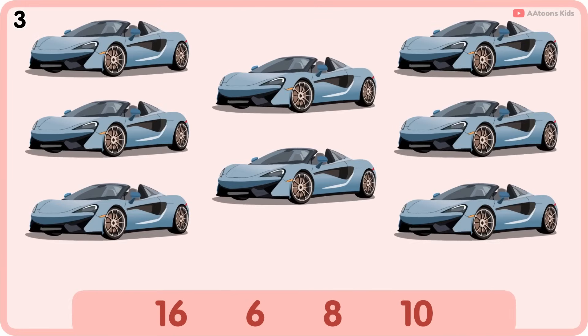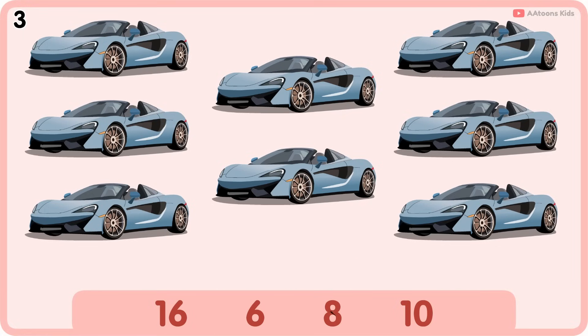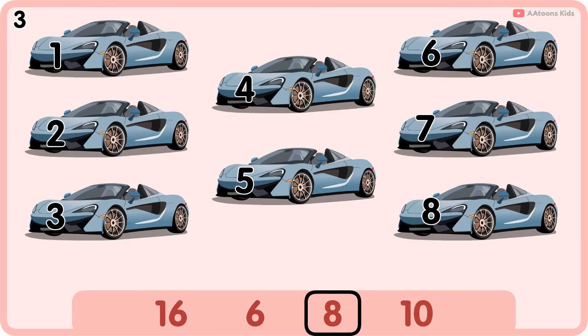How many cars are there? Eight. One, two, three, four, five, six, seven, eight. Eight cars.